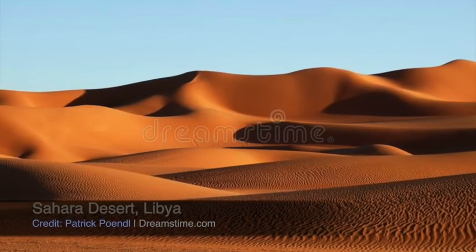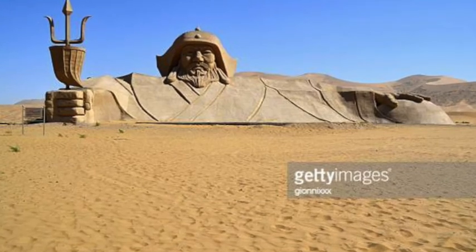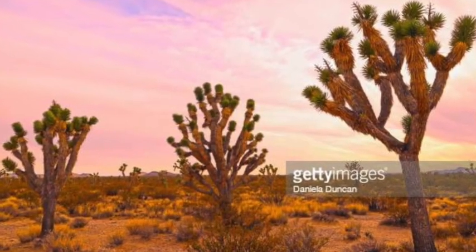Wow, that desert was sure hot. There are so many deserts around the world. We have the desert in Libya — the Sahara Desert — and the desert in Mongolia — the Gobi Desert. We even have a desert here in California: the Mojave National Preserve.